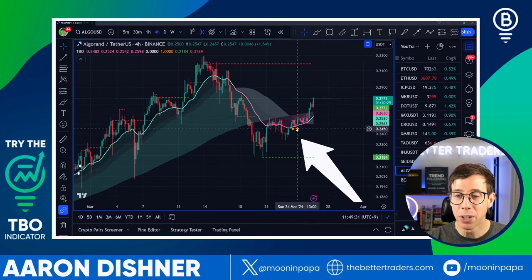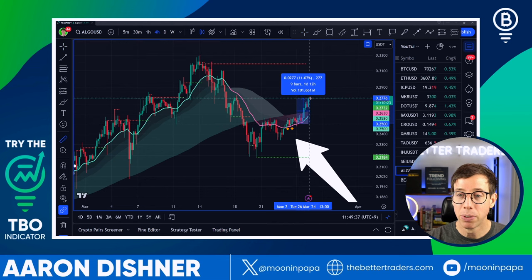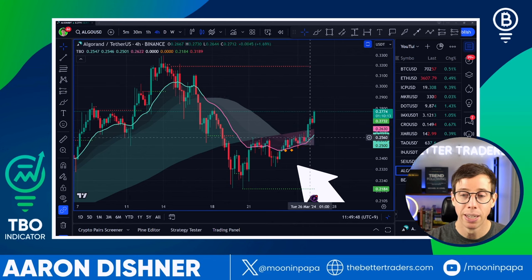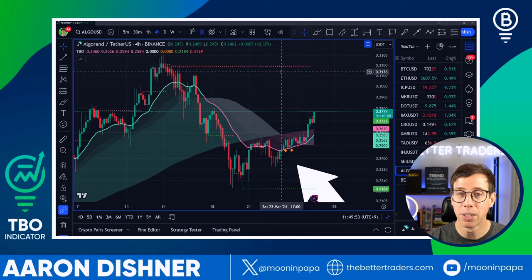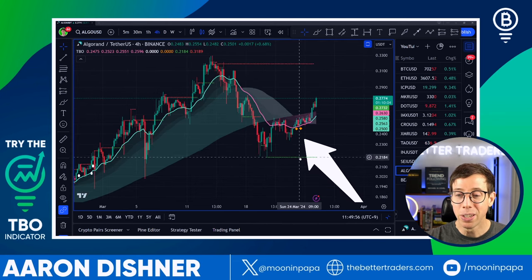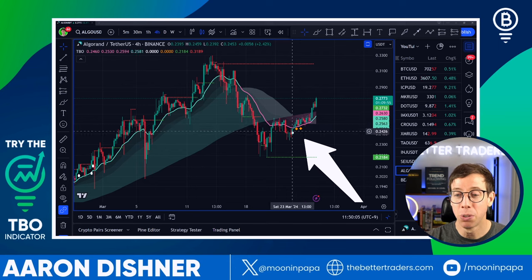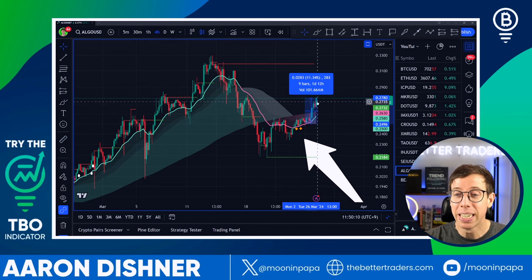Algo — Algorand — shows another cluster, and it's already showing a positive move. Algorand is moving up from our bounce off the TBO fast line on the four-hour after the cluster. There's our cluster, move up, a dip into the TBO fast line — that's our entry — and now we're up about 11%. Algo can continue to run, with strong resistance just under $0.32. Even though this is way above where I like TBO support to be, the cluster plus the fast-line touch is hard to ignore.